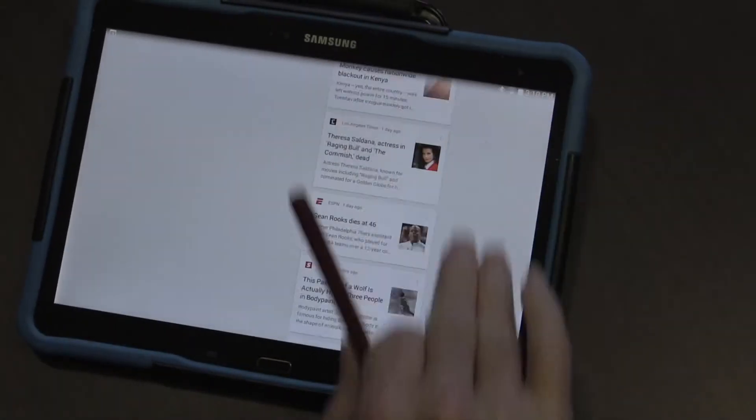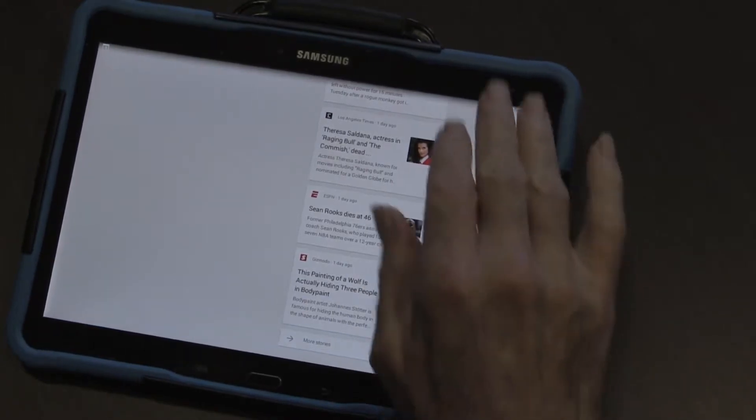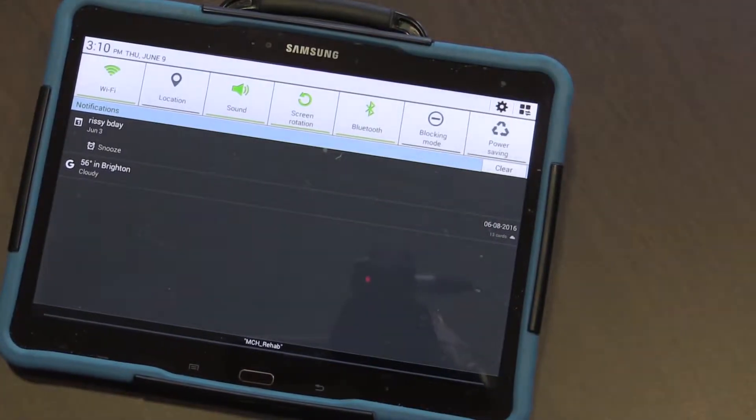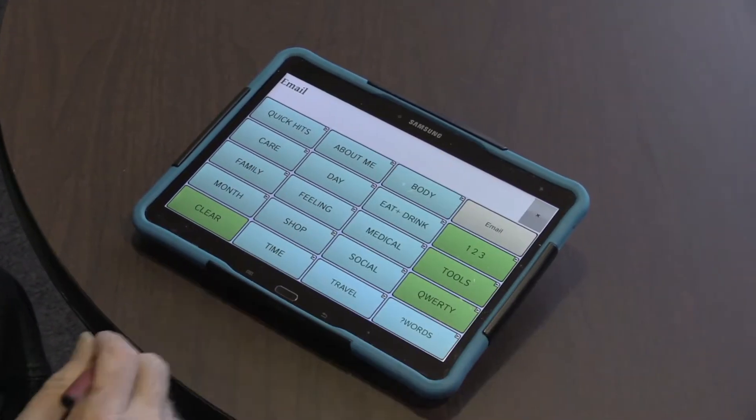It also allows him to connect to the internet, where he can email his family, which makes for clearer communication than using it via the telephone.